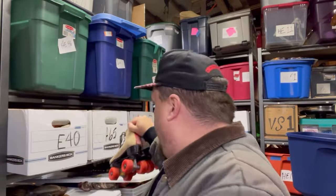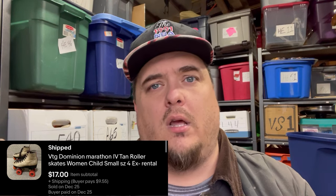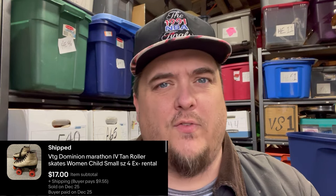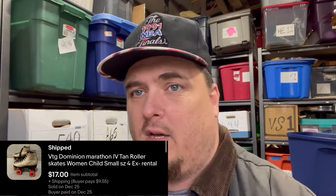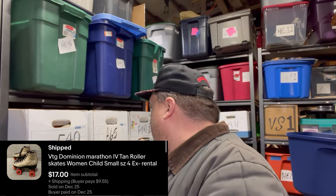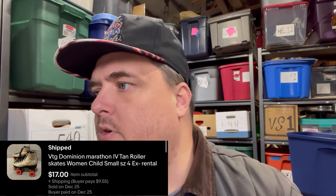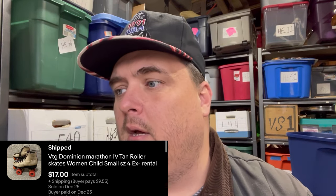These roller skates are from Habitat for Humanity. I bought a bunch — like 10 or 12 pairs. I paid $2.50 for 10 pairs of roller skates at Goodwill like a year ago. A bunch of them sold right away, then I hadn't sold any in a long time. Right after Christmas I sold these. The ones I have left from that buy are like size three and four — they're tiny. Those sold for $17 plus shipping.